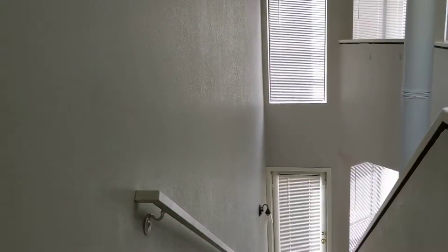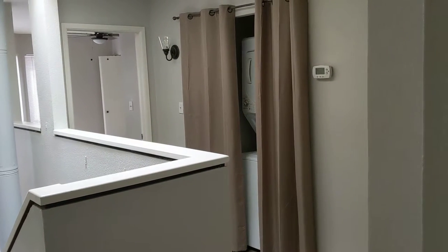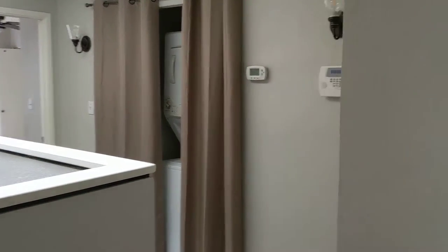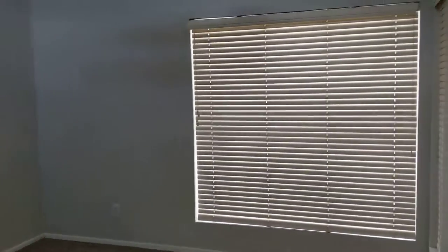I'm standing in the front door landing and you can see behind that curtain is the washer and dryer. And here is bedroom one — that window looks out by the front door.